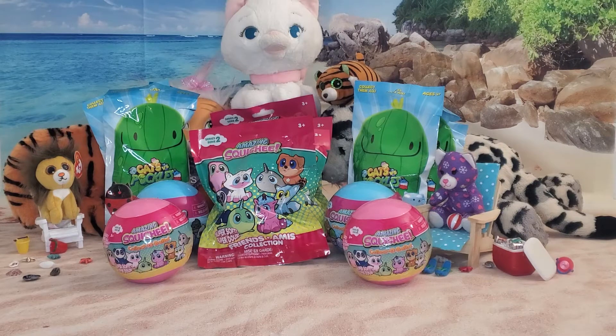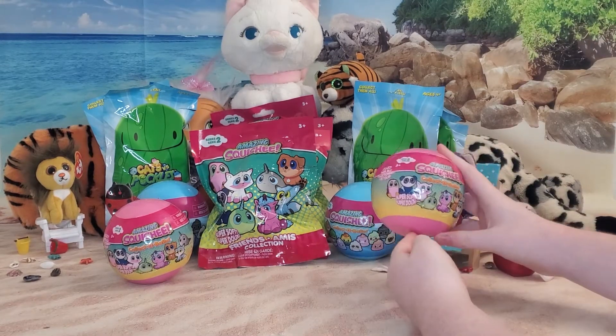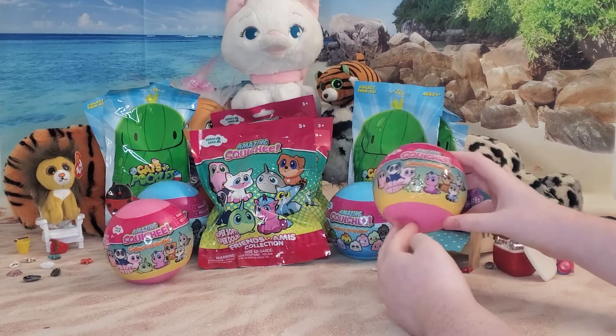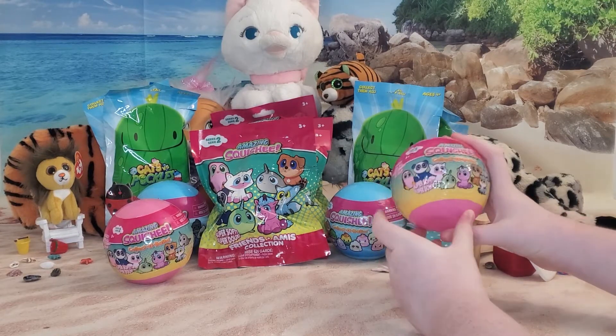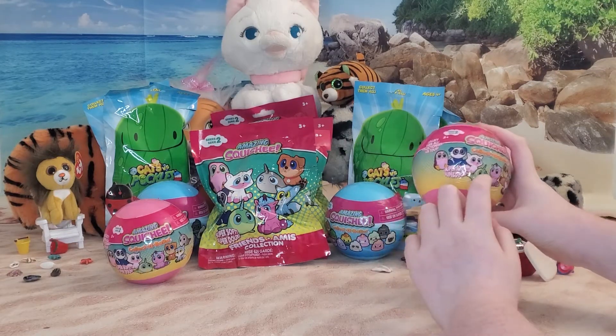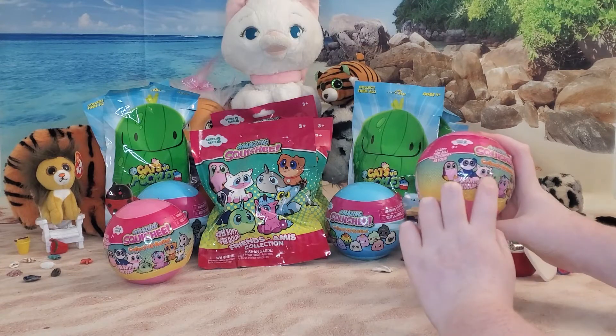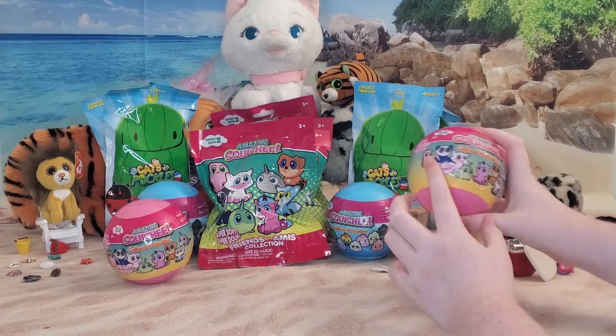Let's start off with amazing squishy number one. This is the amazing squishies collector ball. There's so many cute little animals to collect. Which one do you want? I want either the unicorn, narwhal, the squeaker fox, and the penguin. Sounds cool, let's get opening.